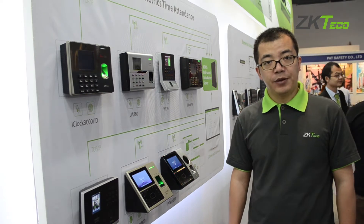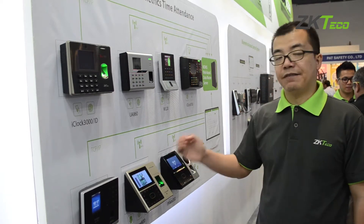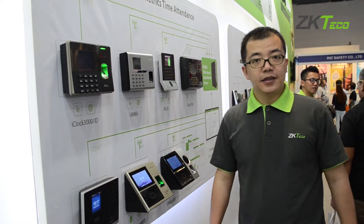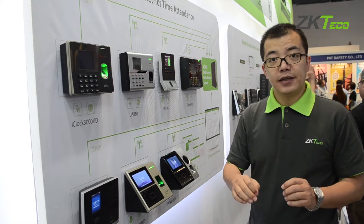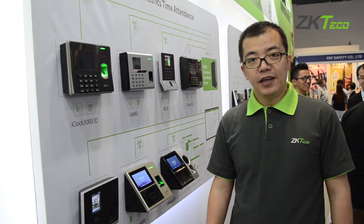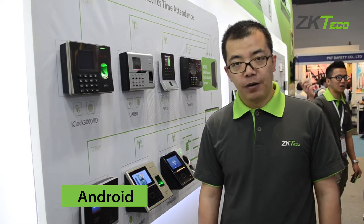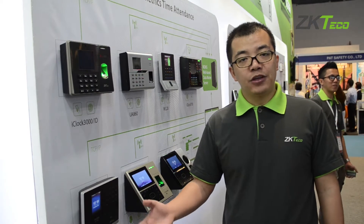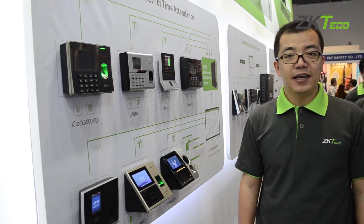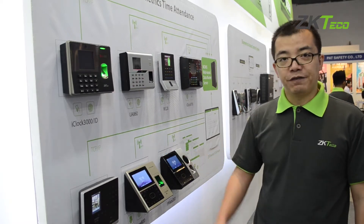Another point about the hardware: we provide different kinds of platforms. We have the standard Linux platform, which is a device with all functions included — the customer can take it and use it right away. But some of our customers are system integrators who want unique solutions. In this situation, we offer the Android platform. Our partners can take the Android platform and the SDK, develop their own app, and implement it on the device, giving them unique solutions and software running on the devices.